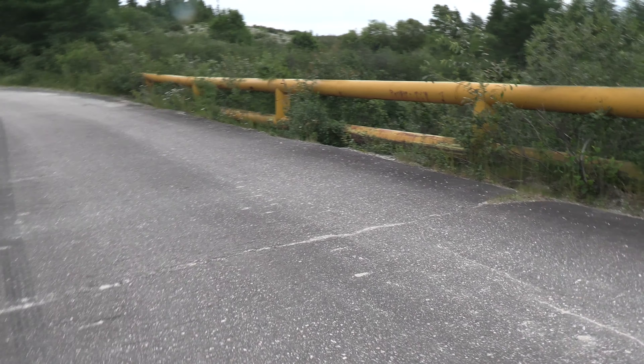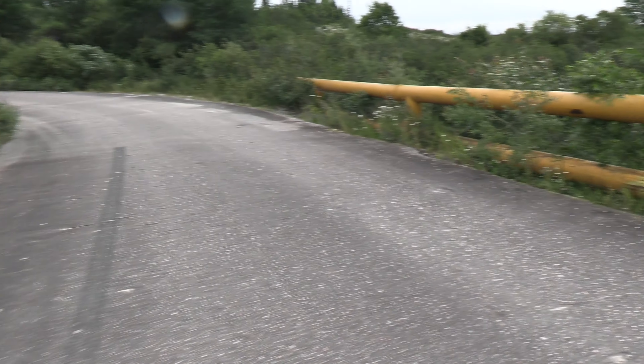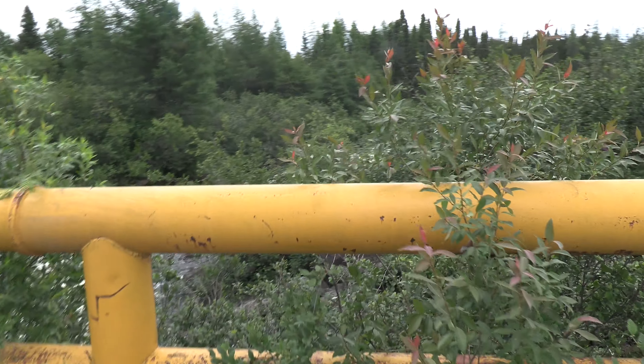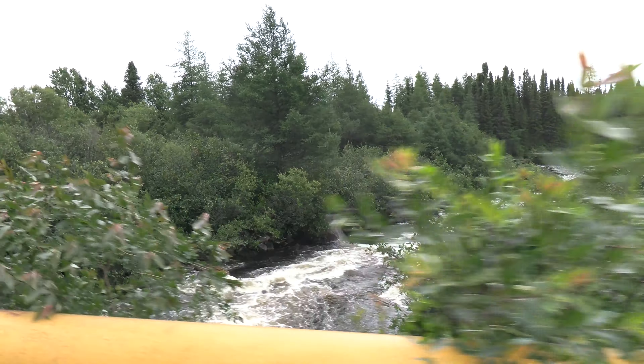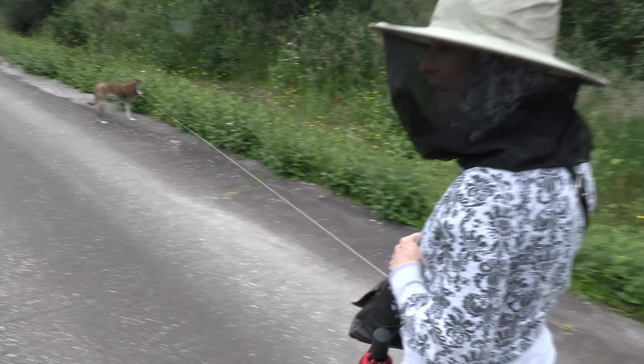There's a small stream or river that runs behind our campsite. You can see our car over there in the distance. There's a sewer pipe — in the middle of nowhere. In the middle of nowhere.